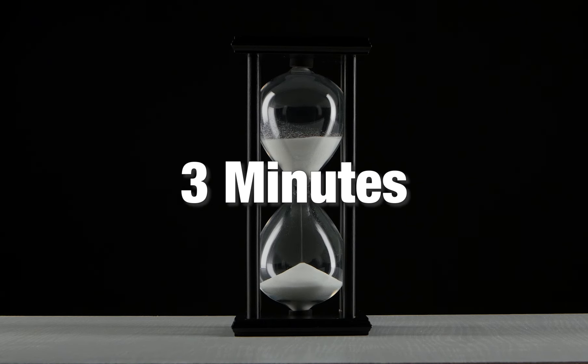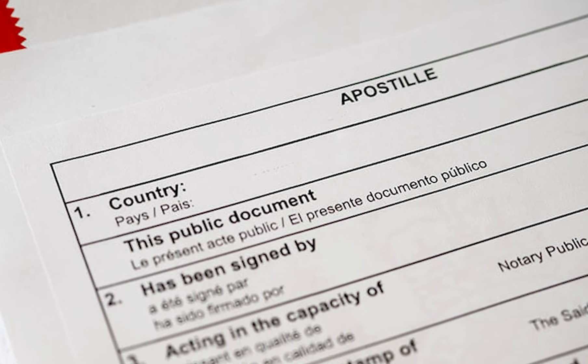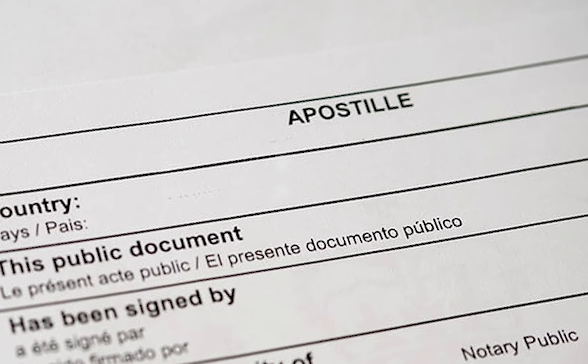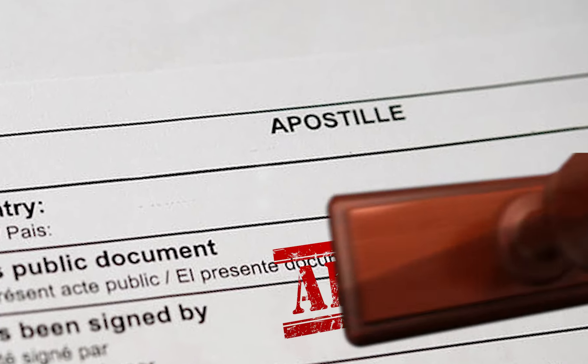Today, in less than three minutes, we are tackling the question: what is an apostille? An apostille is a special certification that makes a document valid for international use.